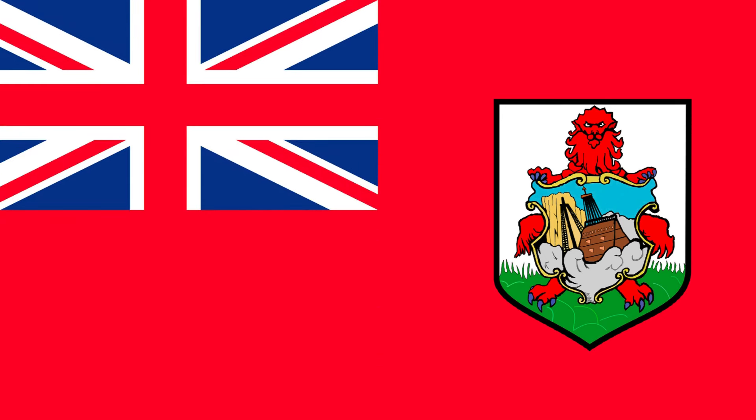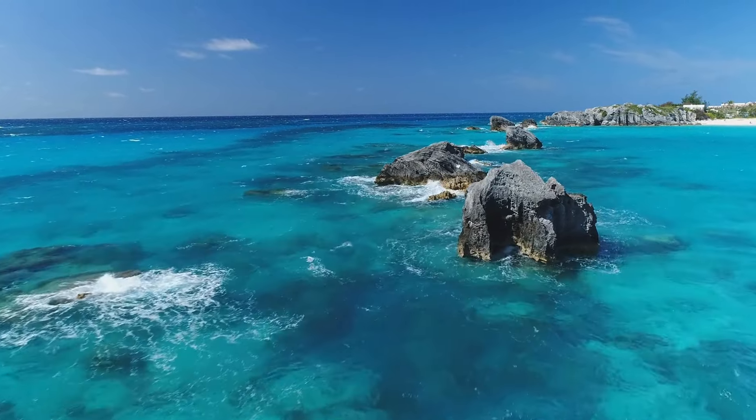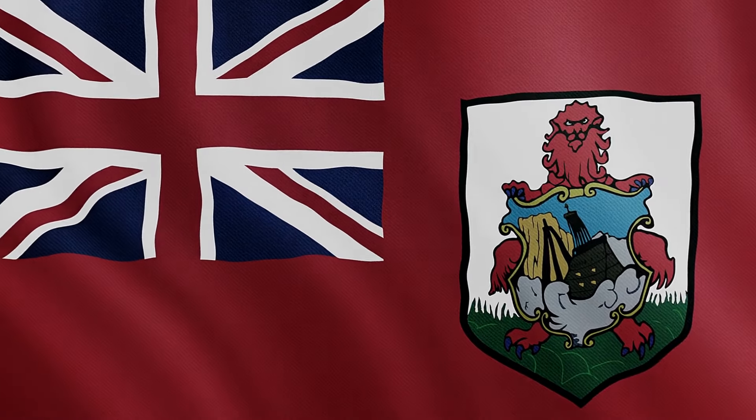Lastly, let's look at Bermuda's flag — a unique and intriguing symbol that represents this beautiful island. Its flag design features a British red ensign with the Union Jack in the top left corner and the Bermuda coat of arms on the right side.